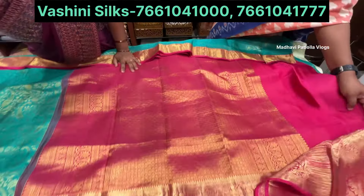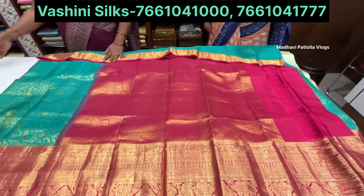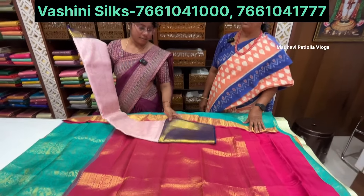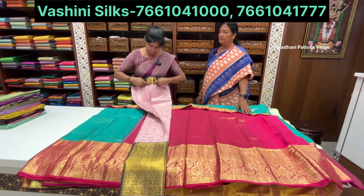Price is around 30,000. We have 20,000 options with discount. After discount you can get it for 5,000 to 4,000 range.